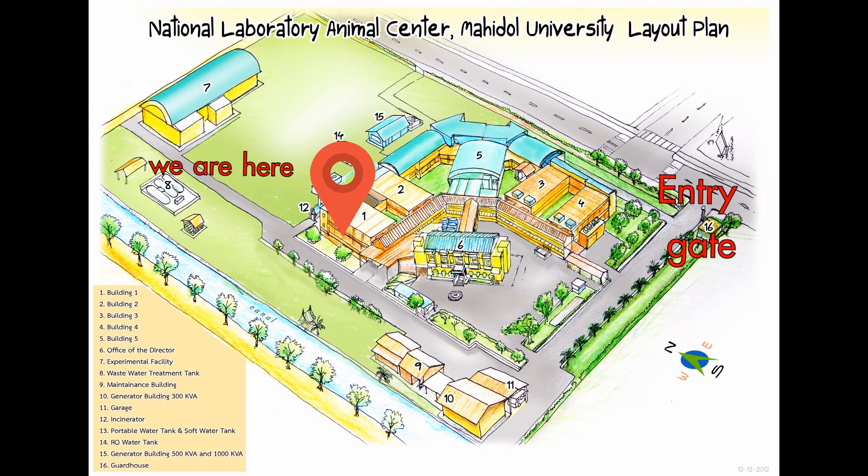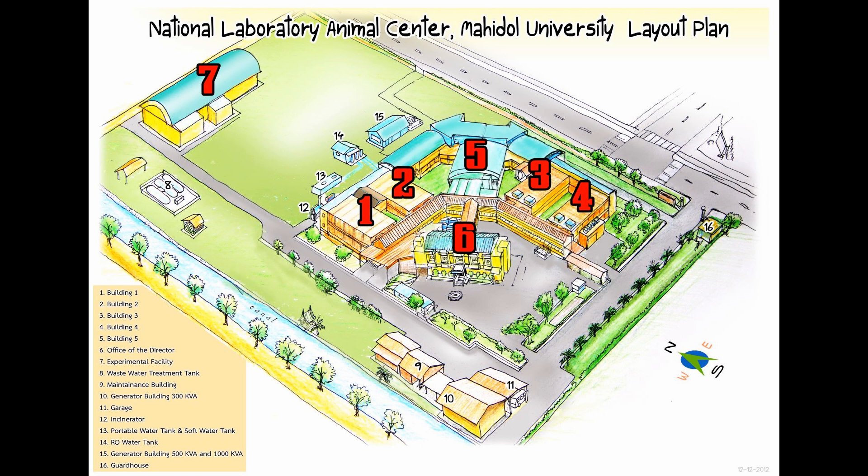For the National Laboratory Animal Center building plan, there are seven main buildings. Buildings one, two, three, four, and five are the laboratory animal buildings. Building six is the director office building. Building seven is the research and academic support office building.